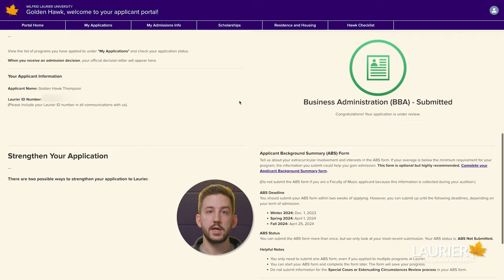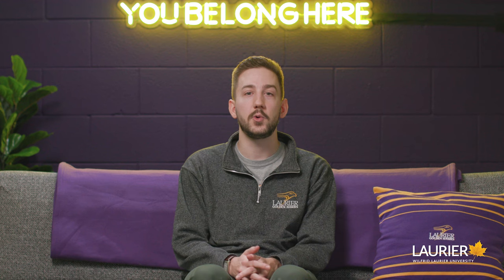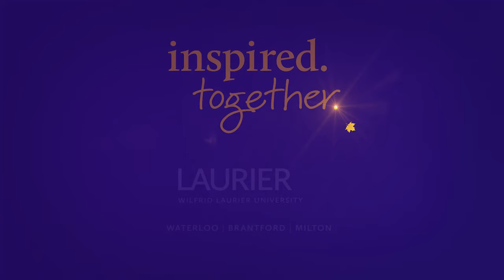Log into your applicant portal and under the My Applications tab, scroll down to find the ABS form. Here you'll find the link to the form and the deadline to submit it. I'm so excited to be a part of this journey with you. Stay tuned for our next episode where Chloe will answer all your top questions as you move through the application process and start receiving offers.